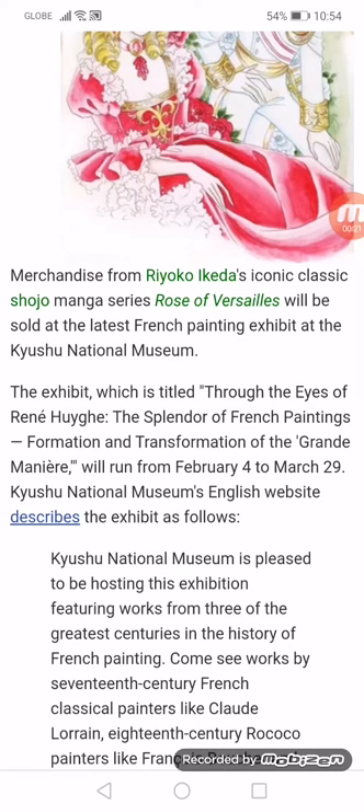The exhibit, which is titled 'Drown the Eyes of René Hugues: The Splendor of French Paintings — Formation and Transformation to the Grande Manier,' will run from February 4 to March 29.